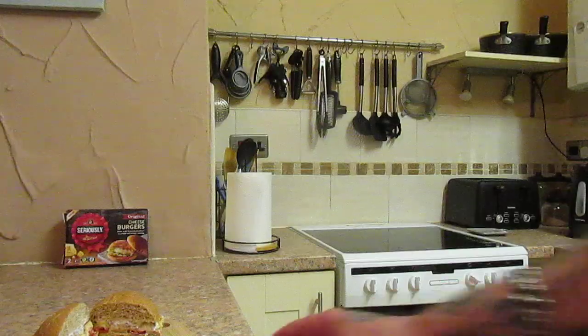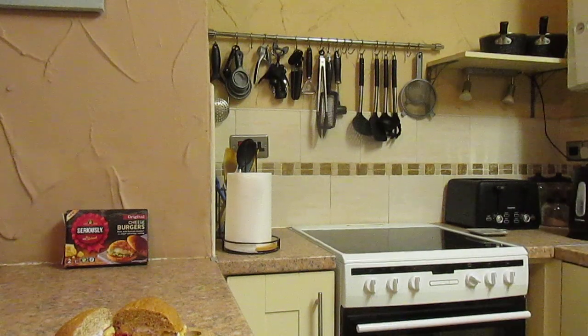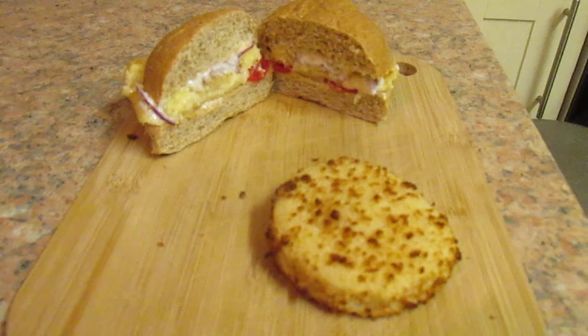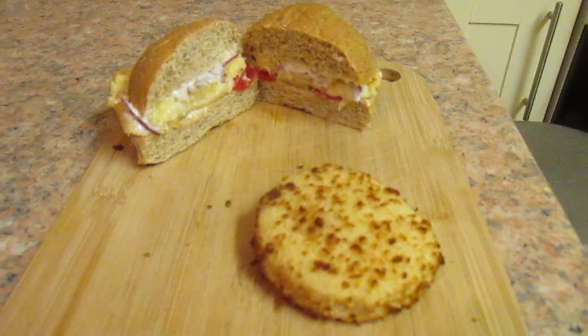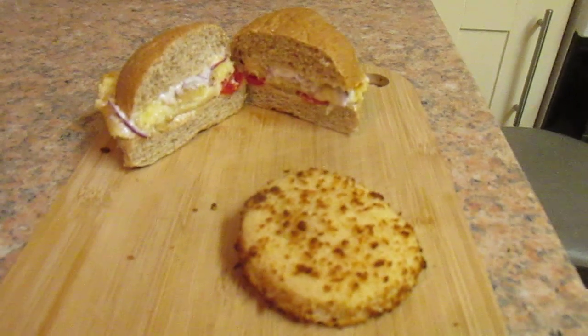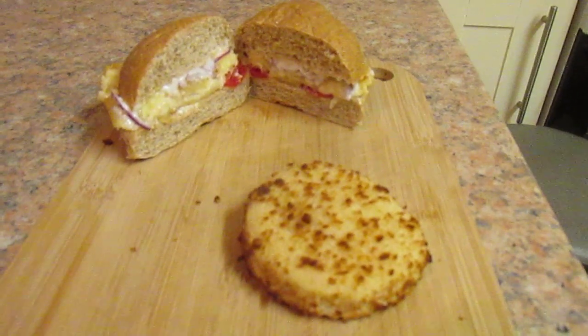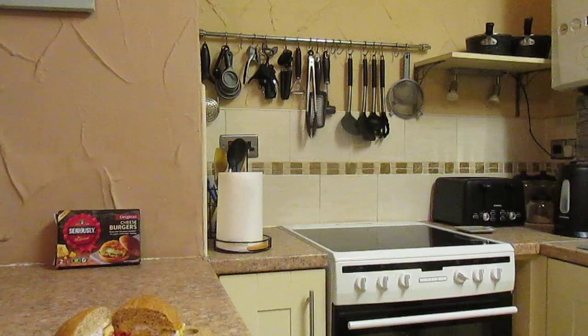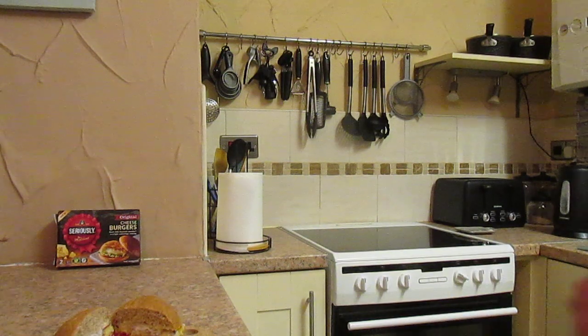I'll just show you what they look like. So that's it. They smell very nice, I've got to say. As always, down to the taste test.